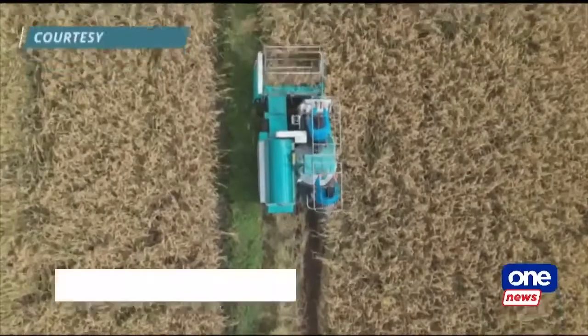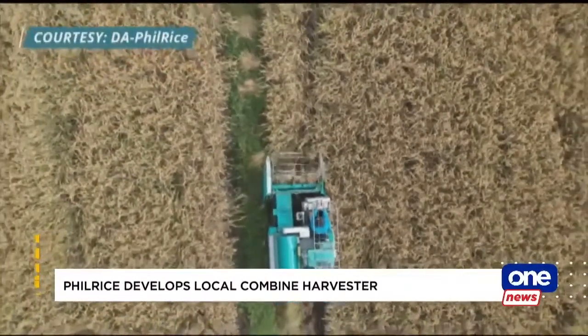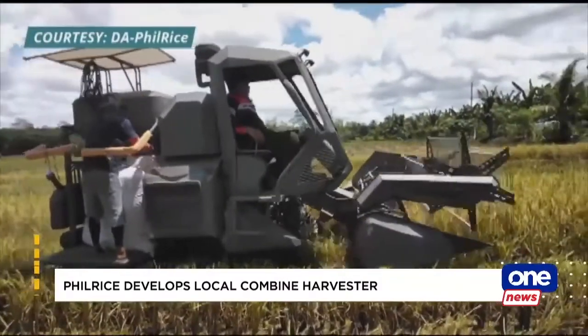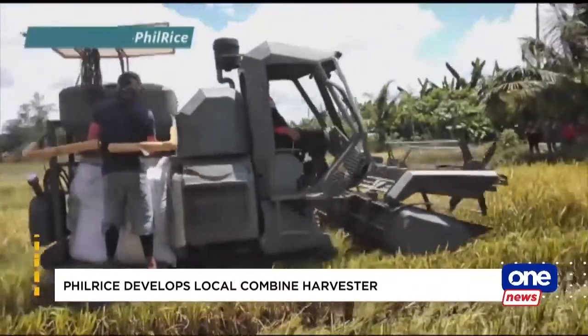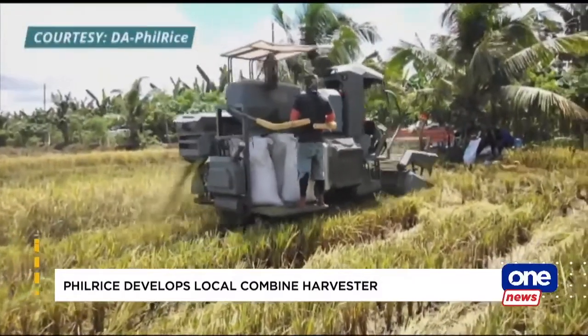Palay harvest made easy — this is what the Philippine Rice Research Institute was going for when they developed their own combined harvester. With this equipment, farmers can harvest palay in just one day. It also takes out the physical toll from manual harvest.